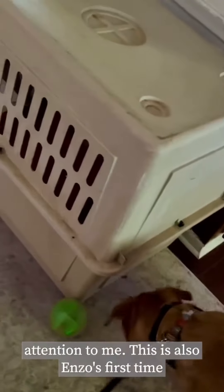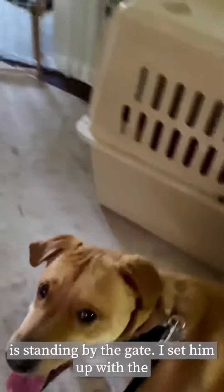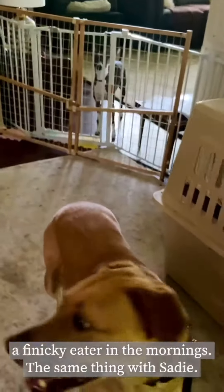I've got her on a long line so she's not queuing off of her leash, and I'm just reinforcing all attention and coming away from the dog, paying attention to me. This is also Enzo's first time seeing her and getting a glimpse of her, so he is standing by the gate. I set him up with the remote treat machine, but he decided he was not interested in food because he's kind of a finicky eater in the mornings.